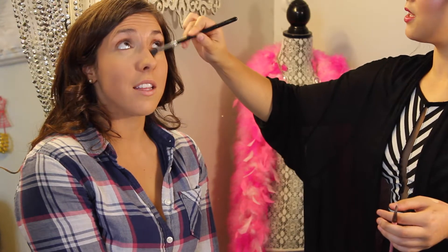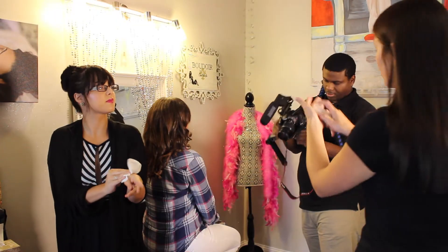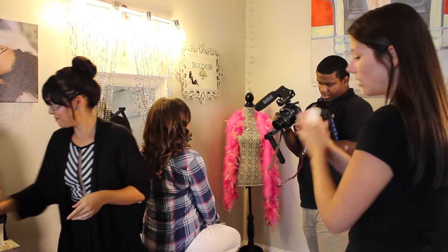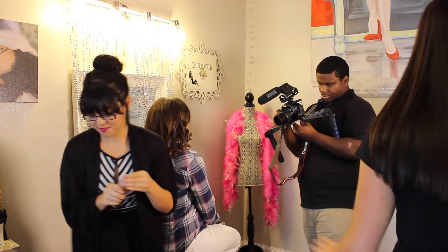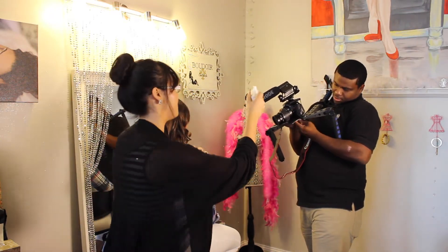I'm using the NARS concealer and I like to blend it out with my Sigma brush — I don't know the number of it but I'll link that down below.